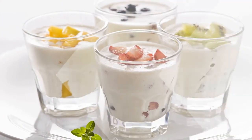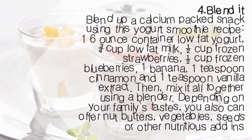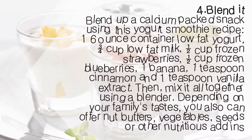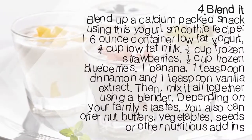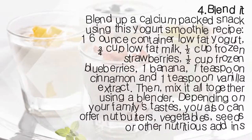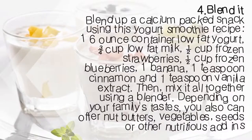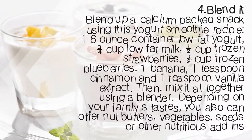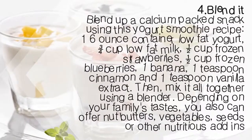4. Blend it. Blend up a calcium-packed snack using this yogurt smoothie recipe: 1 6-ounce container low-fat yogurt, ¾ cup low-fat milk, ½ cup frozen strawberries, ½ cup frozen blueberries, 1 banana, 1 teaspoon cinnamon, and 1 teaspoon vanilla extract. Mix it all together using a blender. Depending on your family's tastes, you can also offer nut butters, vegetables, seeds, or other nutritious add-ins.